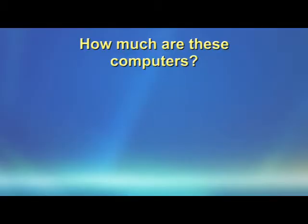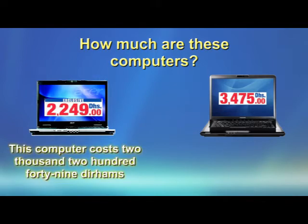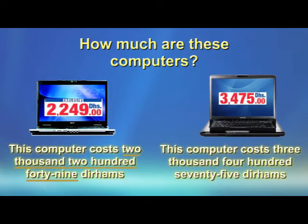How much are these computers? The computer on the left costs 2,249 dirhams. For the computer on the right, this computer costs 3,475 dirhams.